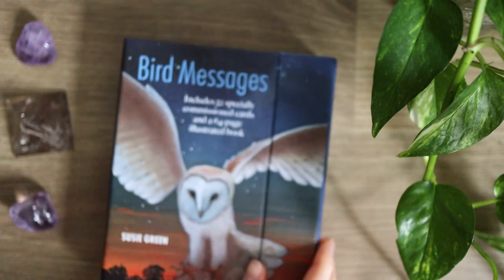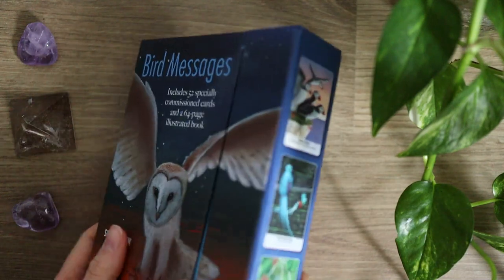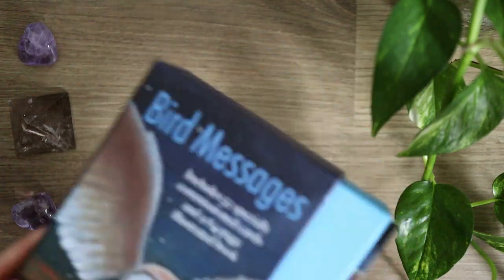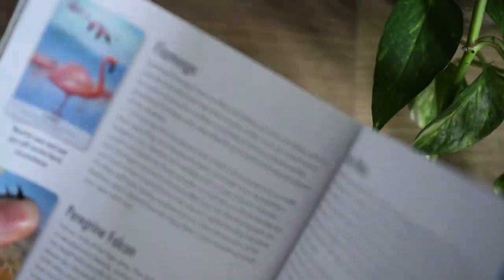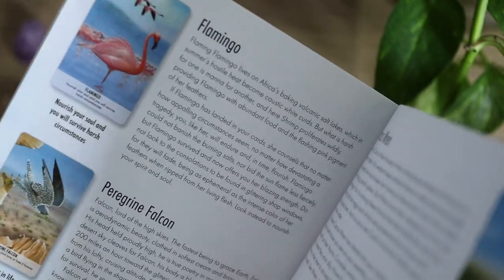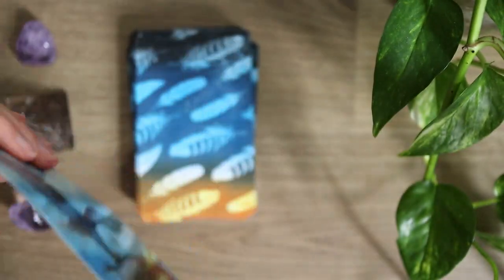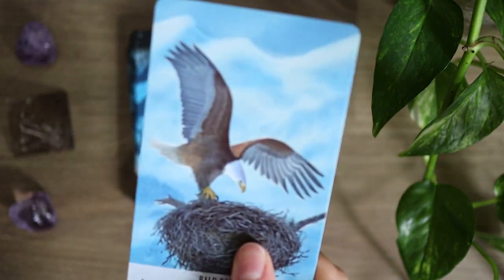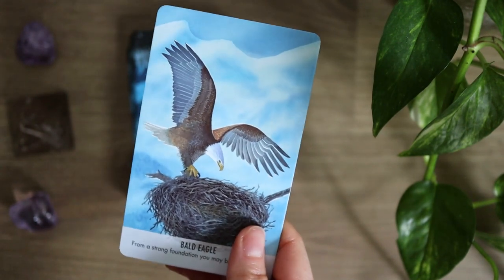Next up we have the Bird Messages Oracle — this is absolutely a stunning deck to work with. It has a kind of fold-away piece and then you pop out the deck and guidebook. The guidebook has a good chunk of information on each of the birds featured. So it is Bird Messages, meaning all of the animals in this deck are birds. Now let's take a closer look at the cards themselves. The cardstock is fine, flexible, great — and this one is actually very glossy with a bit of a shine to it.